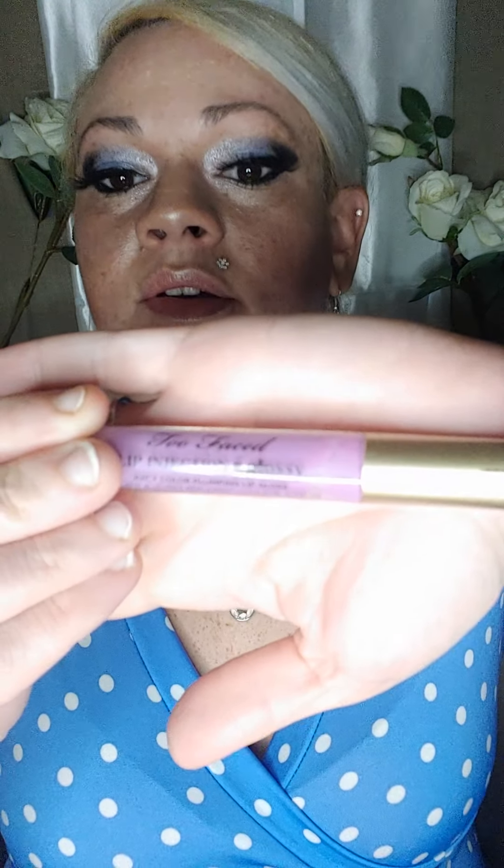Today I'm just going to be reviewing lip plumpers. One of my favorite lines is Too Faced, so I have two different kinds. I believe one actually comes out a certain shade, so I'll do that one first. I have the Too Faced Lip Injection — I believe this might come out a little purple, but it actually does come out pretty clear.